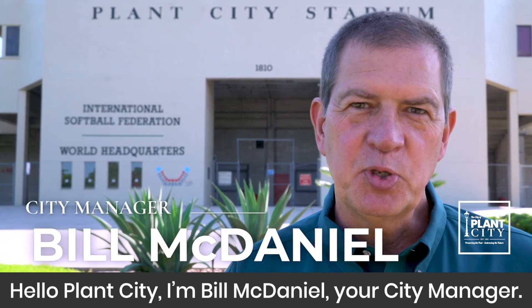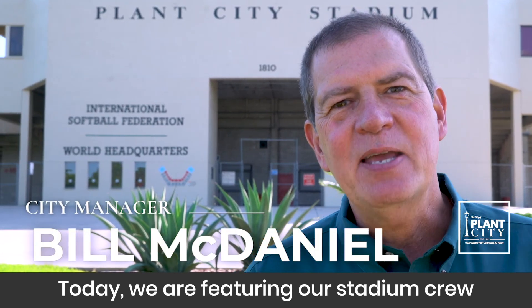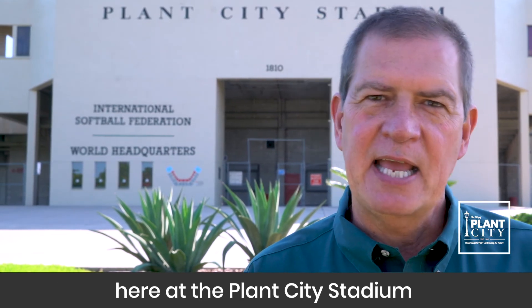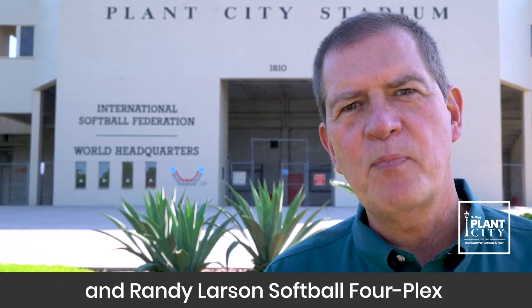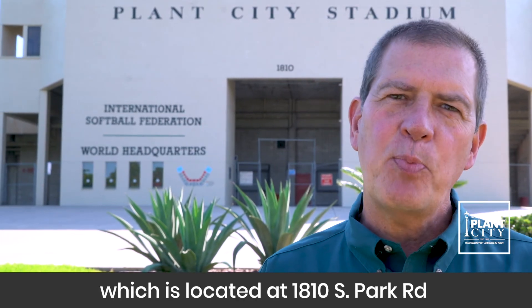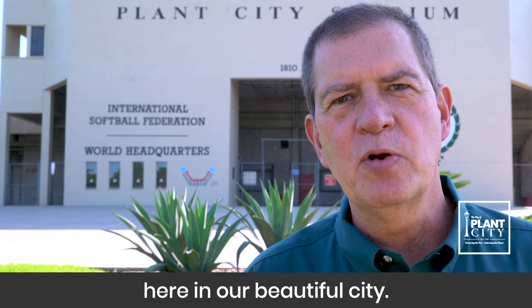Hello Plant City, I'm Bill McDaniel, your City Manager. Today we are featuring our stadium crew here at the Plant City Stadium and Randy Larson Softball Fourplex, which is located at 1810 South Park Road here in our beautiful city.